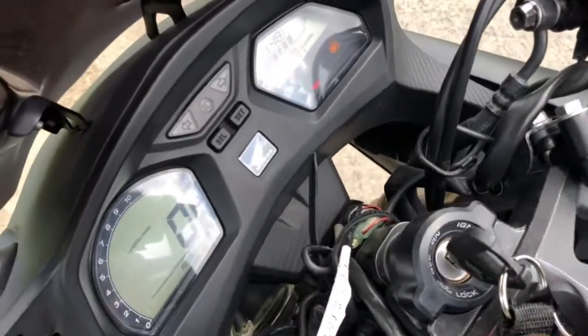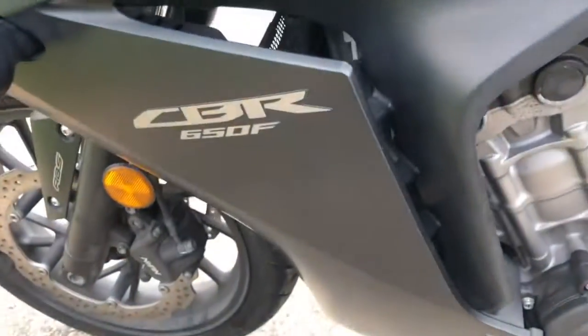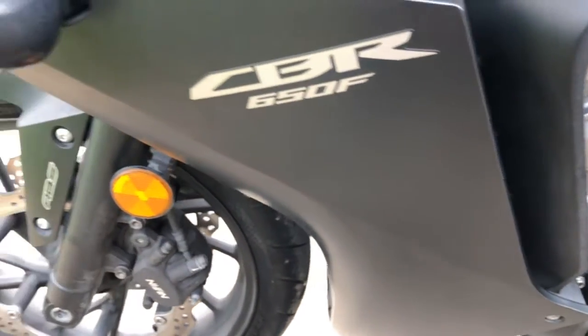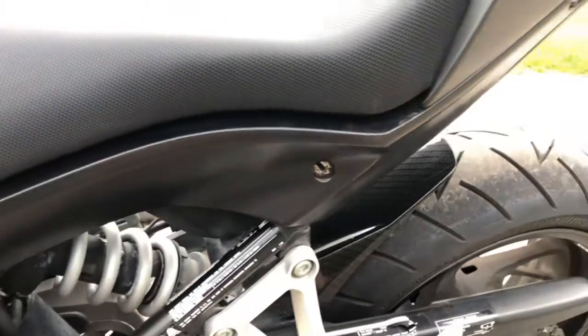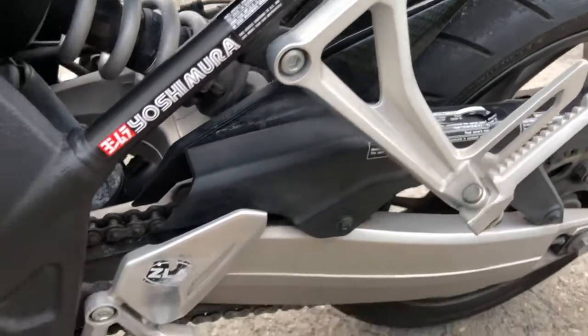16,677 miles. I'll show you this side of the bike. I don't see a mark on this side at all. I'm not sure if that little fender on the back is factory or not.